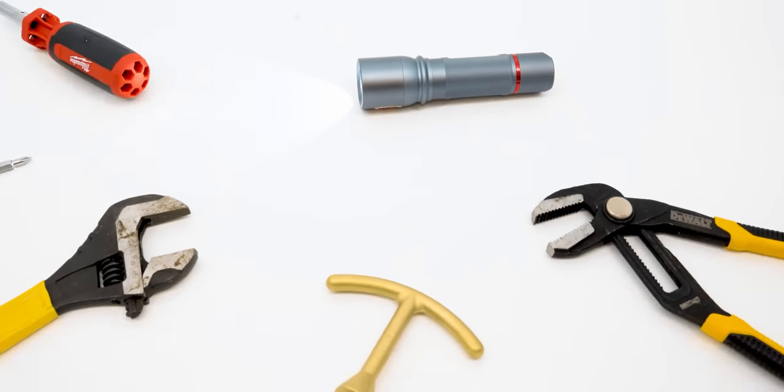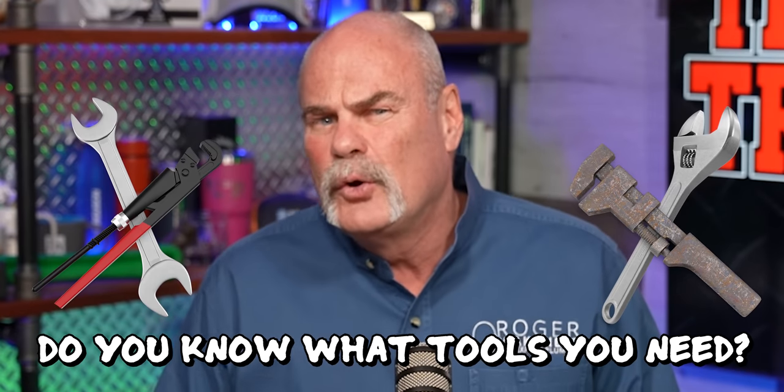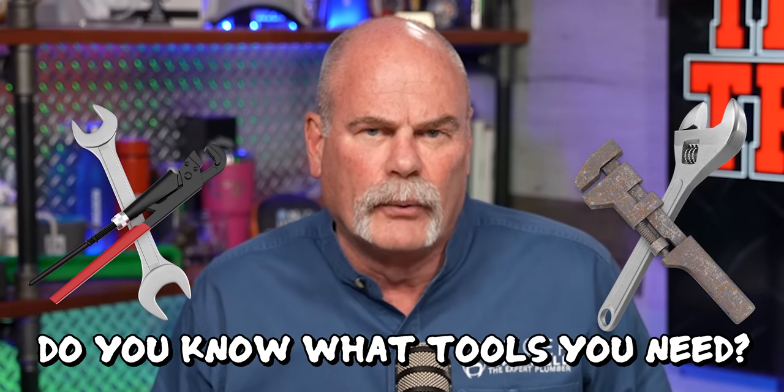In this video, I'm going to show you five plumbing tools every homeowner needs to have in their house. Think about it — if you're a homeowner and something happens, do you know where your tools are? Or do you even know what tools you probably need around?